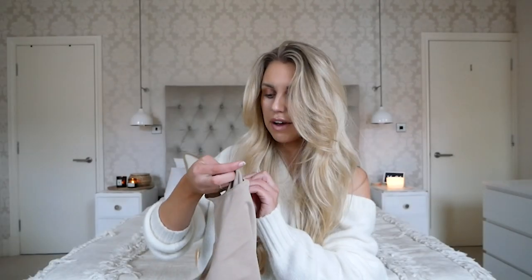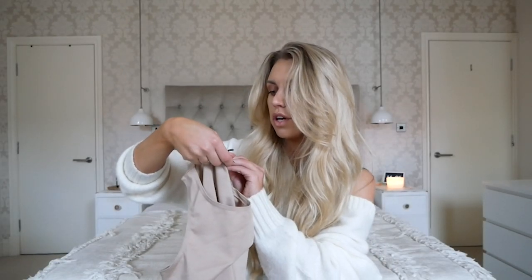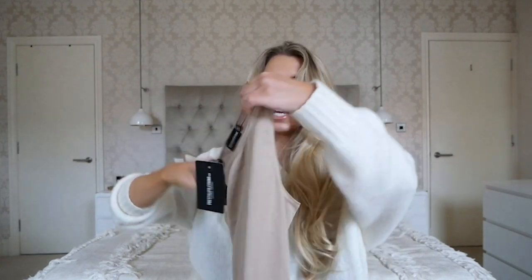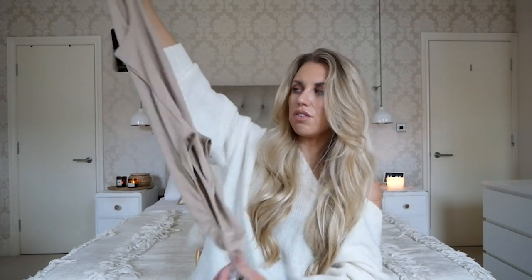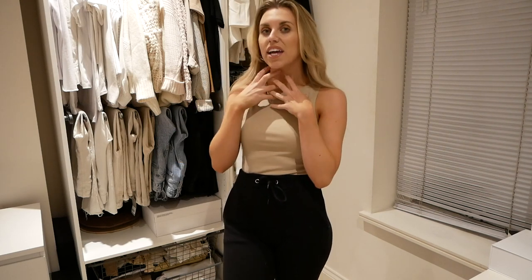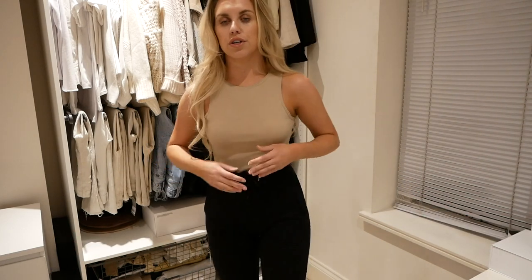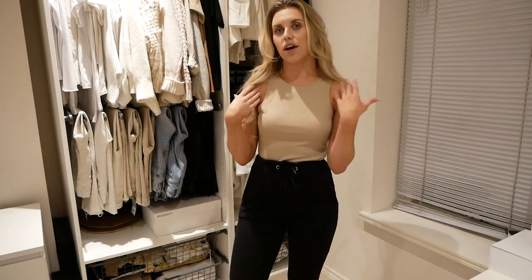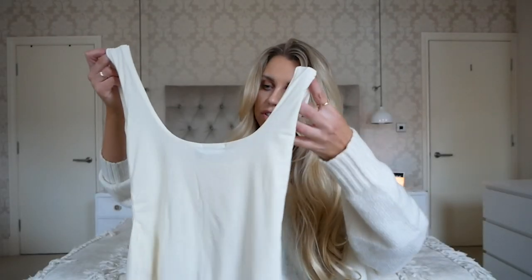I was also after more bodysuits, so I picked up this stone racerback thong bodysuit in a size 10. It's nice and plain and simple — more cheeky than thong, to be honest. I love the high neck but it's not too suffocating. The colour is nice and neutral; I was after a new nude one anyway, so this is a thumbs up for me.